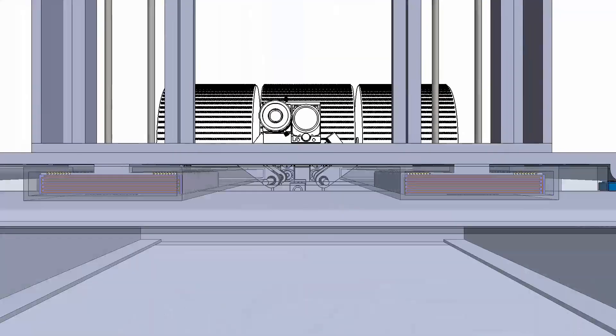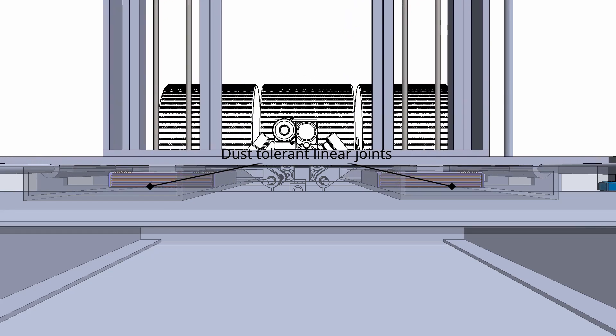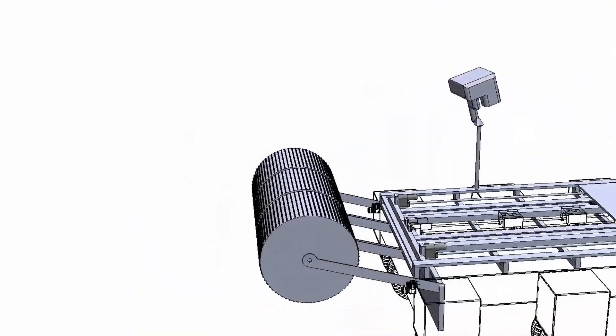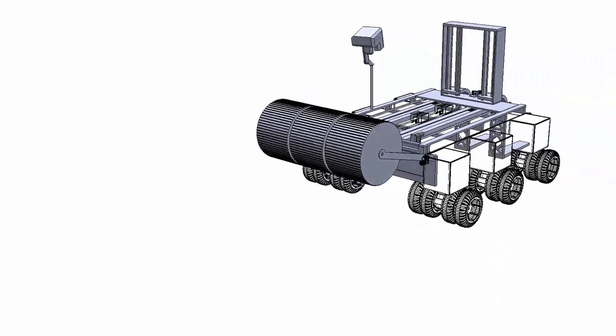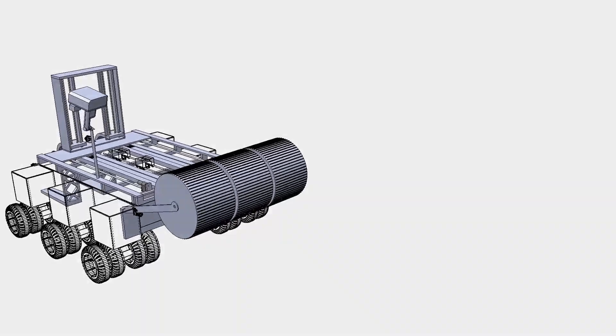Next, dust-tolerant linear joints that can withstand abrasive lunar regolith particles. Finally, the use of a NASA RASR-inspired concept as a regolith counterweight to balance the heaviest cargo.